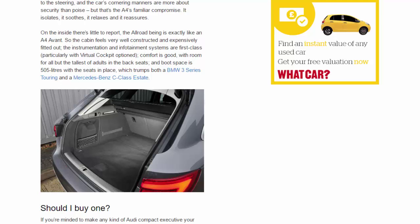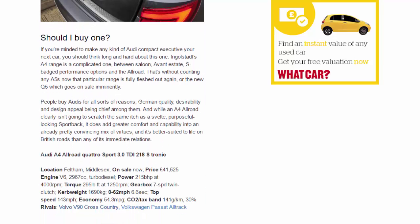Should you buy one? If you're minded to make any kind of Audi compact executive your next car, you should think long and hard about this one. The A4 range is complicated — saloon, Avant estate, S-badged performance options, and the Allroad — without counting the A5, now fully fleshed out, or the new Q5 on sale imminently. People buy Audis for German quality, desirability and design appeal, and while the A4 Allroad isn't going to scratch the same itch as a svelte Sportback, it does add greater comfort and capability, and is better suited to life on British roads than any of its immediate relations.